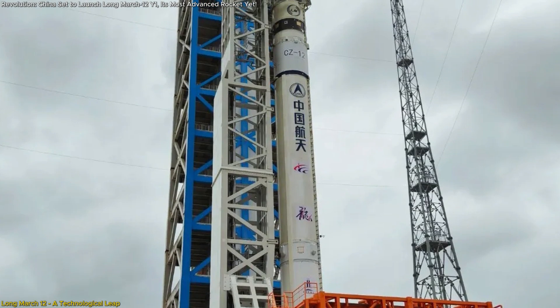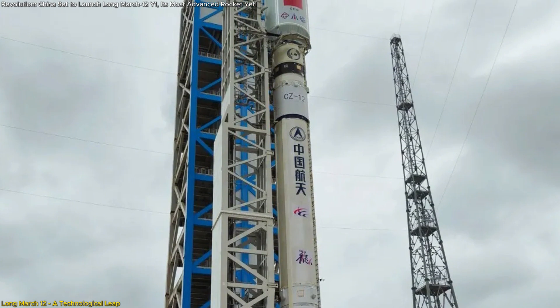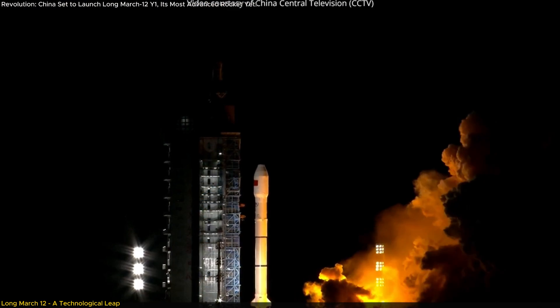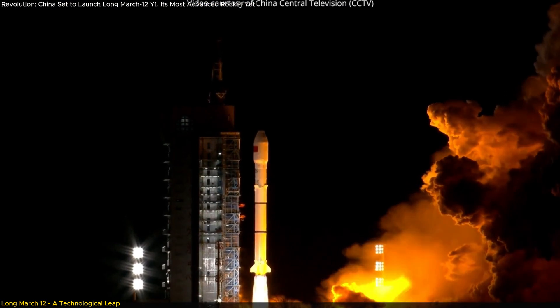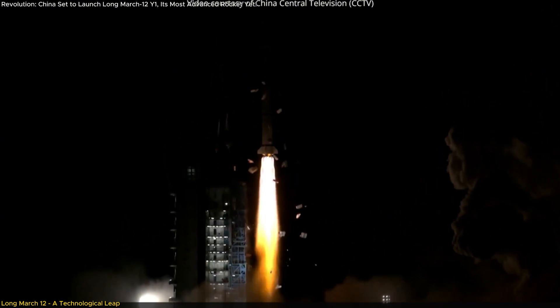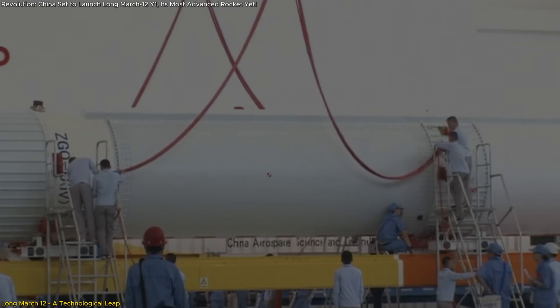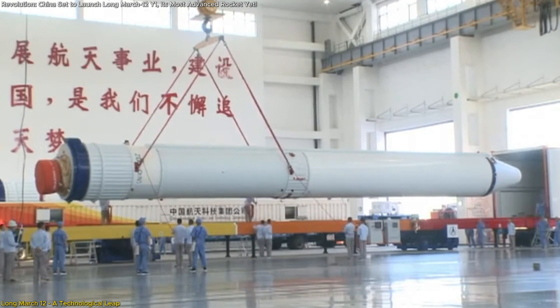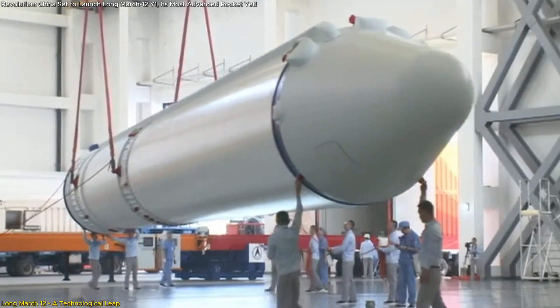Another standout feature of the Long March 12th is its advanced ignition malfunction detection system. This safety mechanism ensures that any anomalies detected after ignition can halt the launch sequence, minimizing risks during critical pre-launch moments. This system reflects China's commitment to improving the reliability and safety of its rockets, addressing a vital aspect of successful launches.